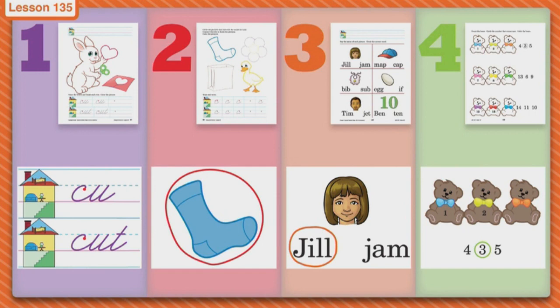When you're all done with page three, go to page four. On page number four there are some cute little teddy bears, and we are going to circle the number that goes in the sequence. So one, two — what comes next? Three. Find number three and circle it. Then go to the next set of bears and do the last set of bears, and then you can color those bears as well.